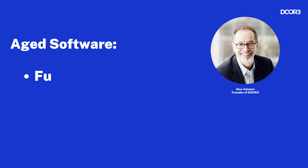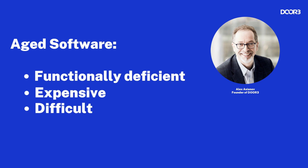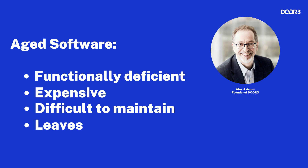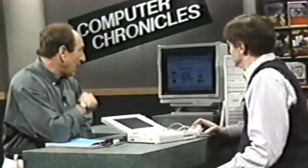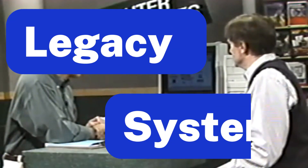Aged software is functionally deficient, expensive, and difficult to maintain. It means that your business is leaving money on the table, and it creates reputational damage. Once that aging piece of technology is no longer supported by its developers, or becomes fundamentally inefficient for what it was designed for, it becomes a legacy system.